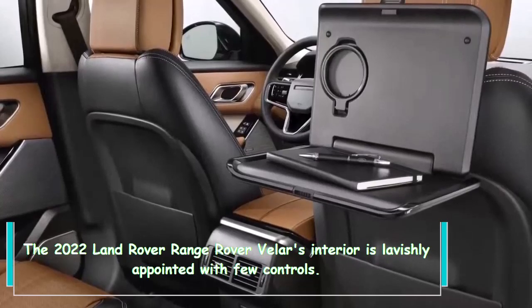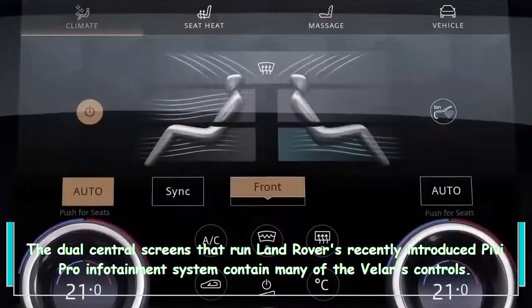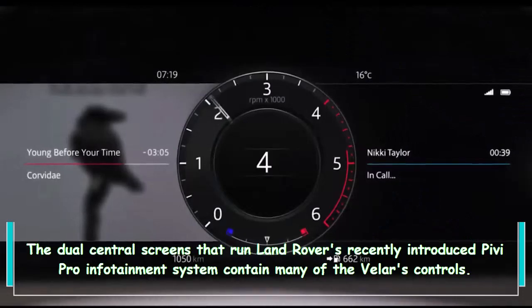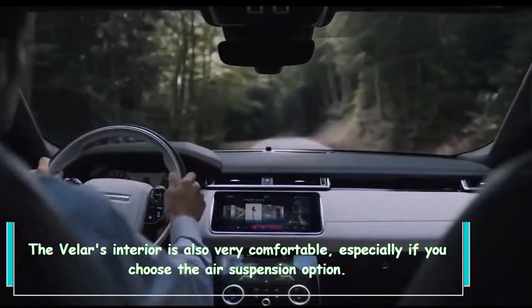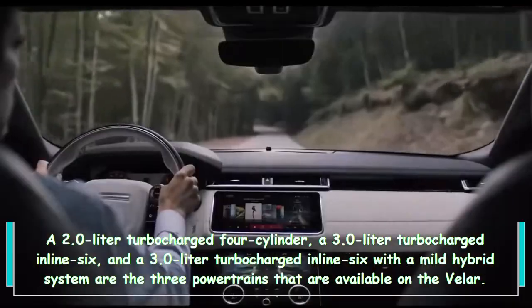The 2022 Land Rover Range Rover Velar's interior is lavishly appointed with few physical controls. The dual central screens that run Land Rover's recently introduced Pivi Pro infotainment system contain many of the Velar's controls. The interior is also very comfortable, especially if you choose the air suspension option.